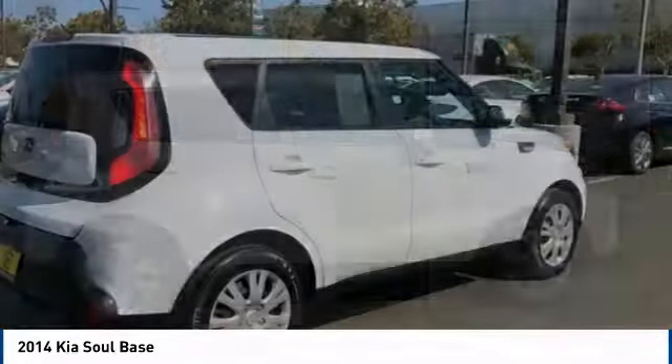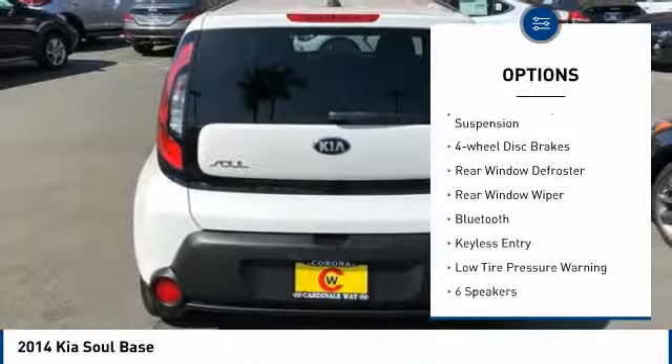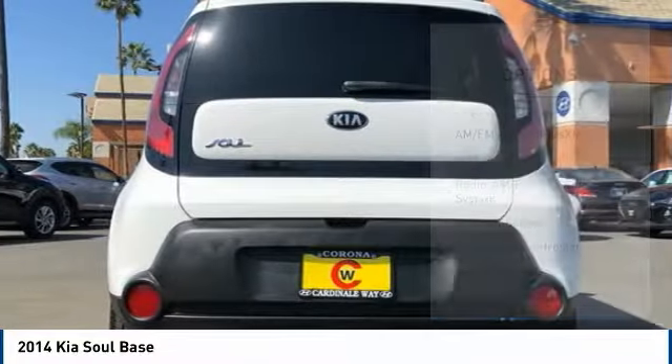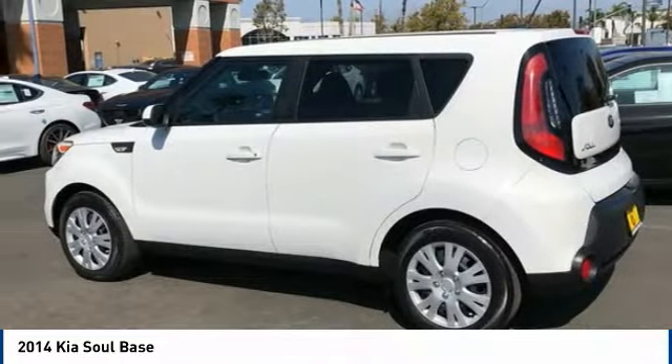Here are some of this vehicle's great options: electronic stability control, brake assist, traction control, front wheel independent suspension, four wheel disc brakes, rear window defroster, rear window wiper, Bluetooth, keyless entry, and low tire pressure warning.